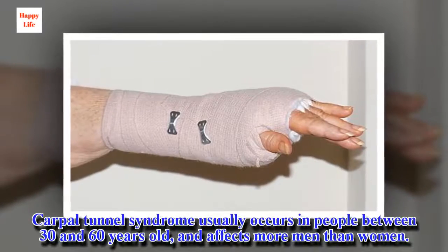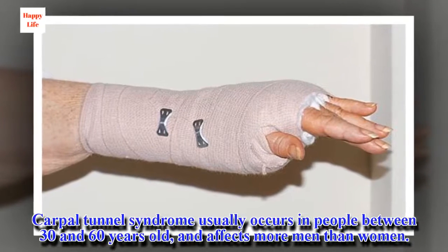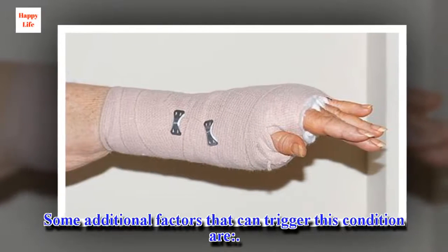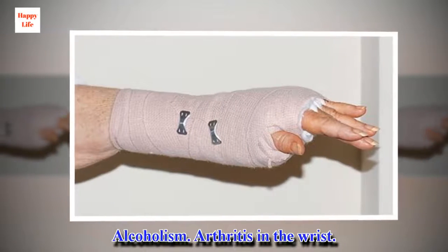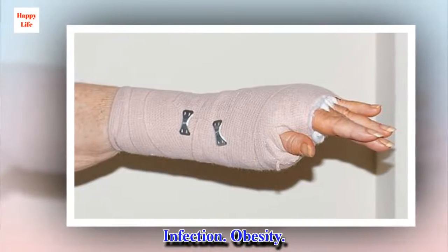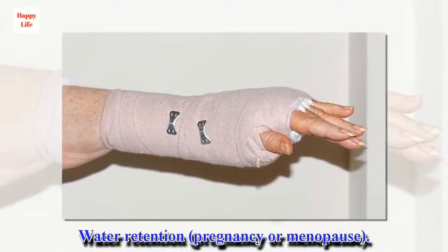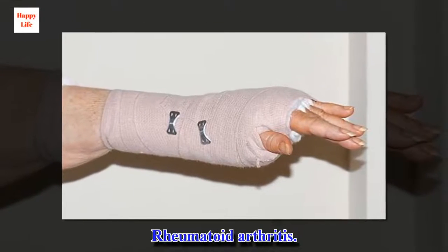Carpal tunnel syndrome usually occurs in people between 30 and 60 years old, and affects more men than women. Some additional factors that can trigger this condition are: alcoholism, arthritis in the wrist, broken bones, cyst or tumor on the wrist, infection, obesity, water retention, pregnancy or menopause, and rheumatoid arthritis.